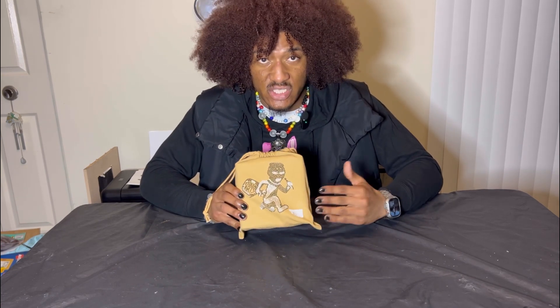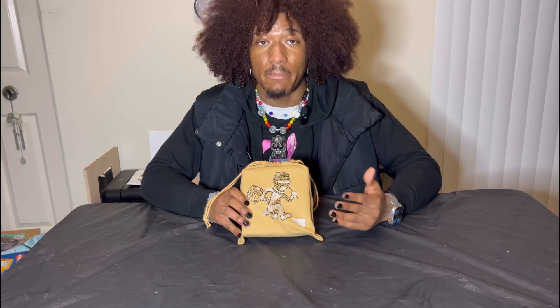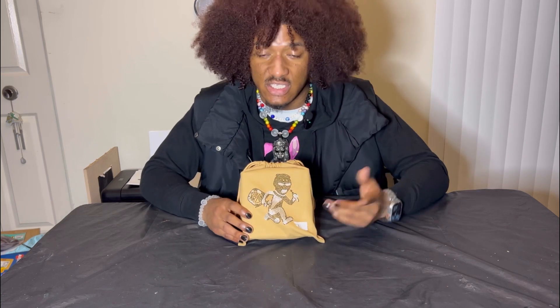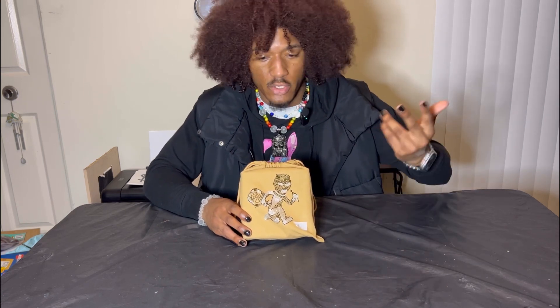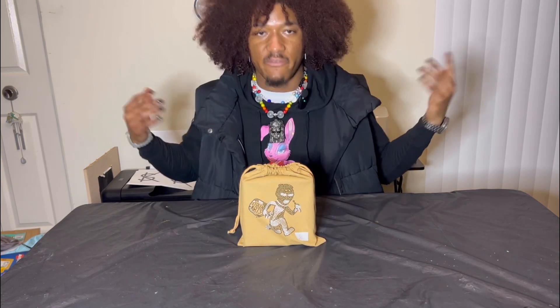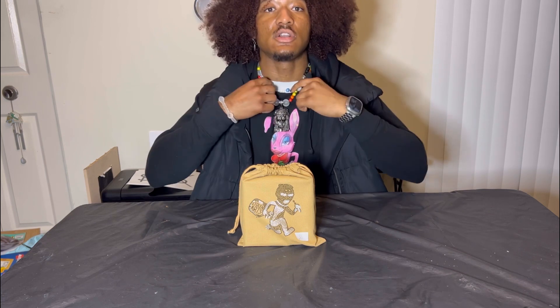I literally just got this in today. I took a peek at it, but I haven't taken it out of the plastic or anything, so y'all are going to see it just like me. I haven't even put it on my belt loop yet, so y'all are going to see me rock it with this nice little fit. I feel like this fit can go with it.